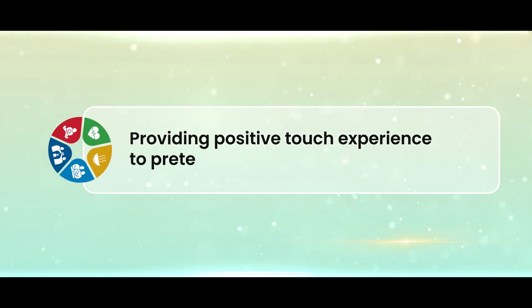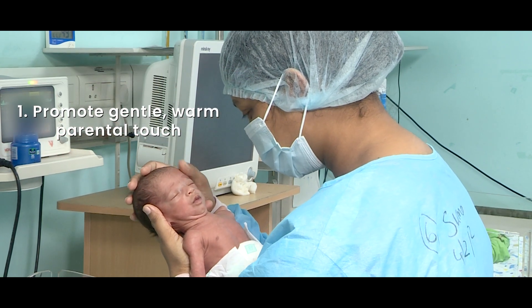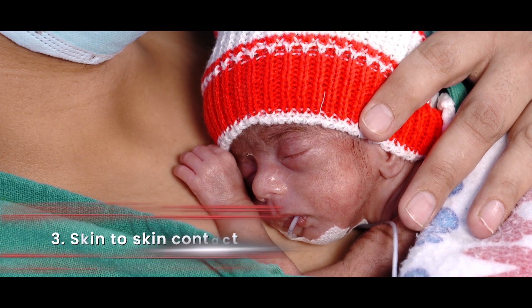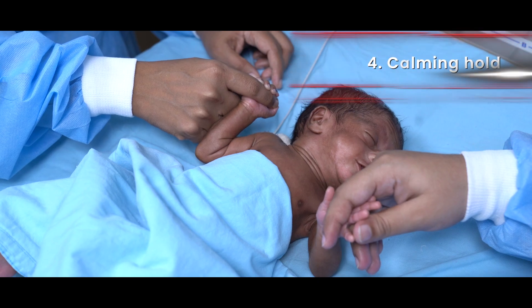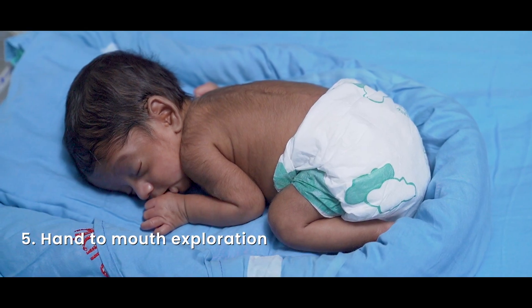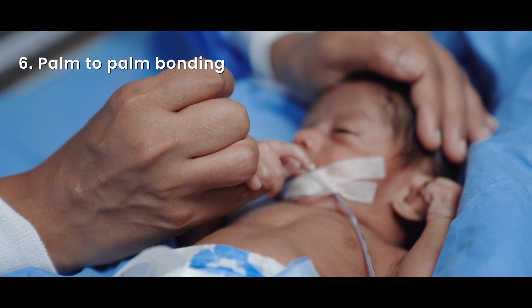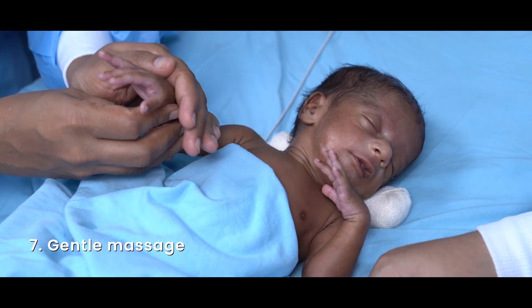We can provide positive touch experiences to preterms by promoting gentle, warm, and frequent parental touch. Use firm, not feathery touches. Encourage early, prolonged skin-to-skin contact. Support a calming hold during stressful procedures. Encourage hand-to-mouth exploration and self-soothing. Promote palm-to-palm bonding through grasping. Perform gentle, firm massage for a few minutes about three to four times a day.